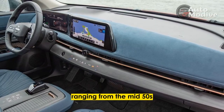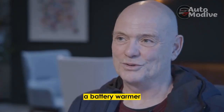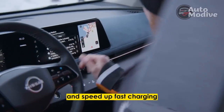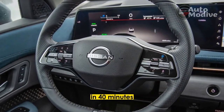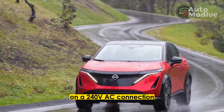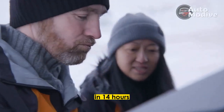Temperatures were mild, ranging from the mid-50s to low 60s Fahrenheit, but I had the climate control on for most of the day. The Aurea includes a battery warmer and heat pump to help minimize losses in the cold and speed up fast charging. With the larger pack, Nissan says the Aurea can DC fast charge from 20 to 80 percent in 40 minutes. On a 240-volt AC connection, the Aurea's 7.2 kilowatt onboard charger boosts the battery from 0 to 100 percent in 14 hours.